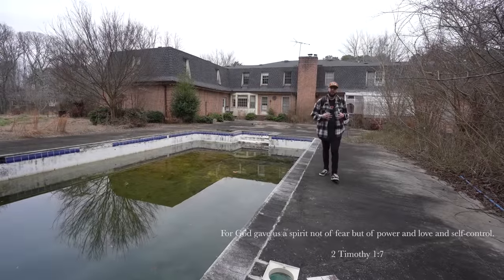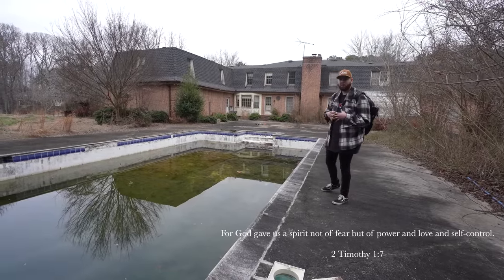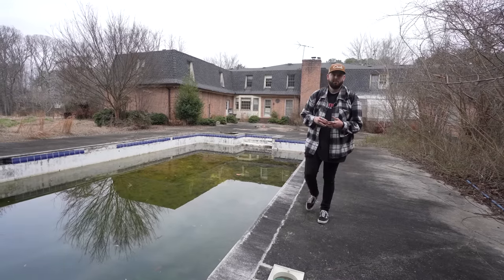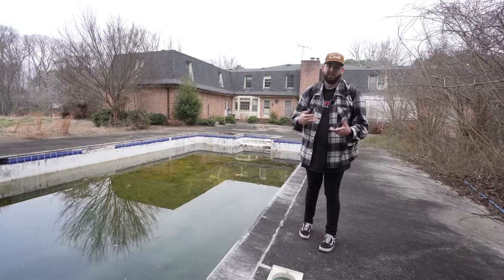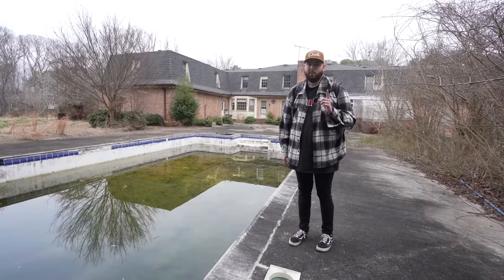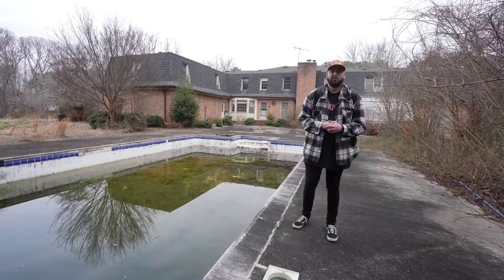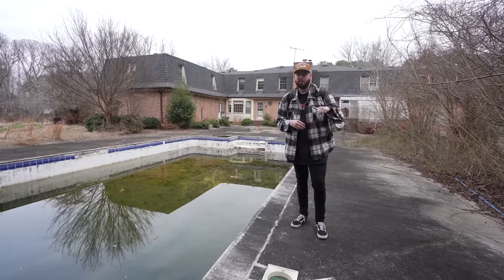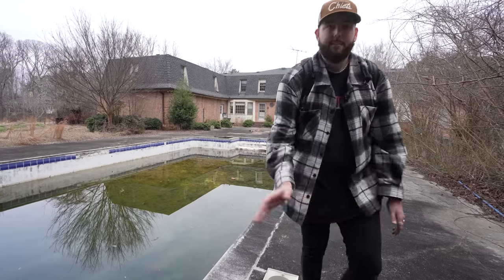What's up everyone, it's Big Banks and we're back again for another episode. Today we just found this amazing abandoned mansion built in 1973. This place was last owned by a very successful businessman, a publisher, and a doctor. We're going to see if there's a lot of stuff left behind, but before we do that let's get into the story. I'm with Justin Pair Photography today — check him out down in the description below.